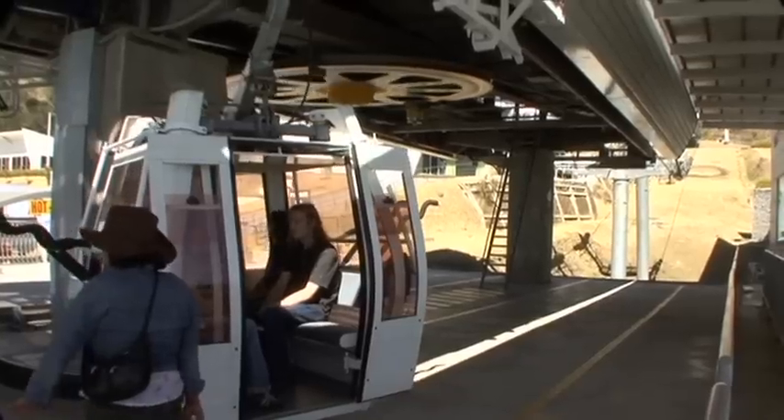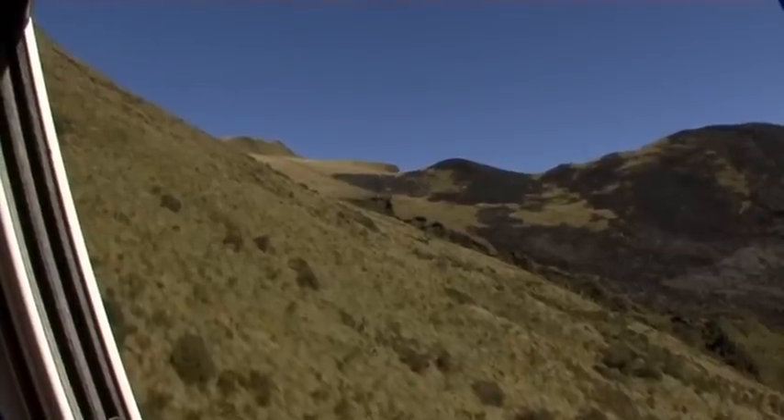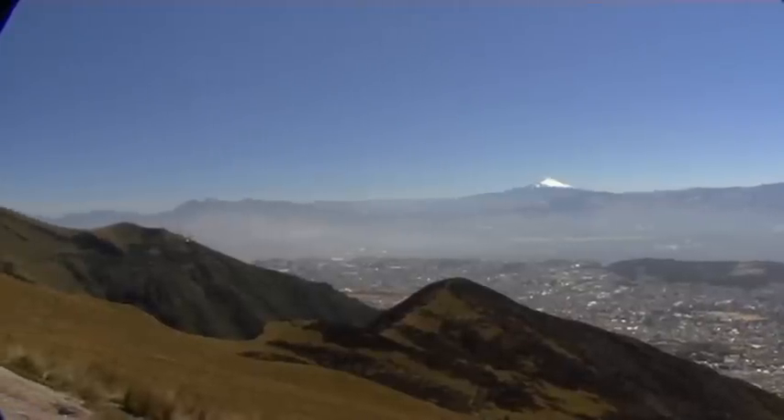The city boasts a very popular attraction, El Teleferico, the highest located rack railway in South America. From here, the view is overwhelming.